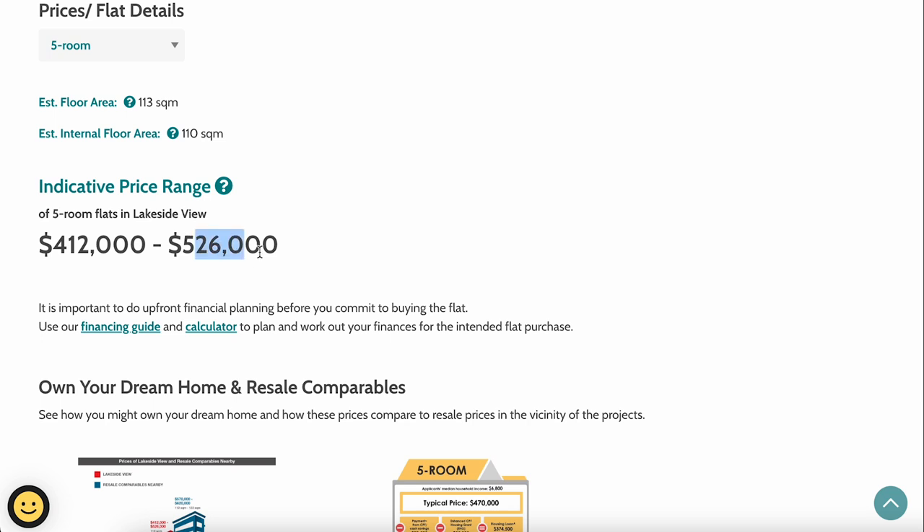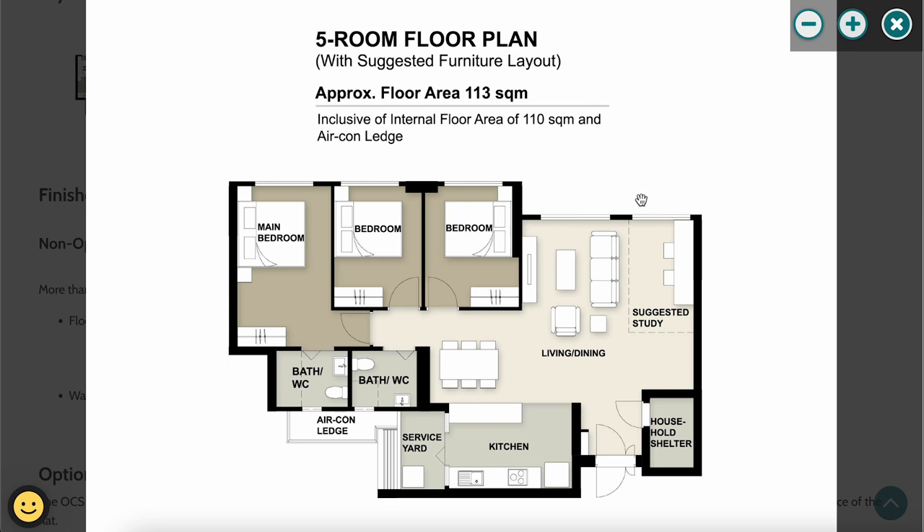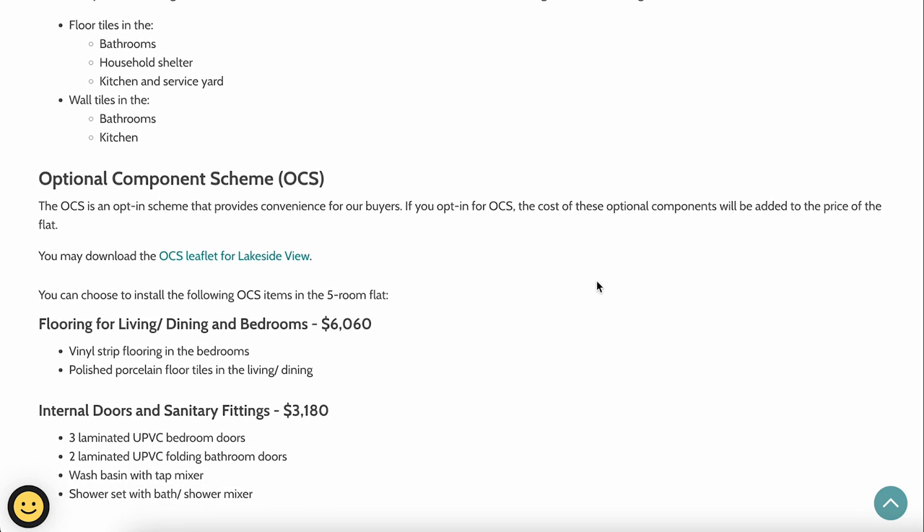The 5-room flat is priced at $412,000 to $526,000, with nearby resale flats at $570,000 to $620,000. The living and dining space is very large — large enough for a dedicated study area, a full dining set, or a kitchen island. The kitchen is slightly bigger than the 4-room's but still has the service yard doors and windows that need contractor work to enlarge. The bedroom configuration is the same: two common bedrooms and a master bedroom with an ensuite toilet. The household shelter is near the main door.